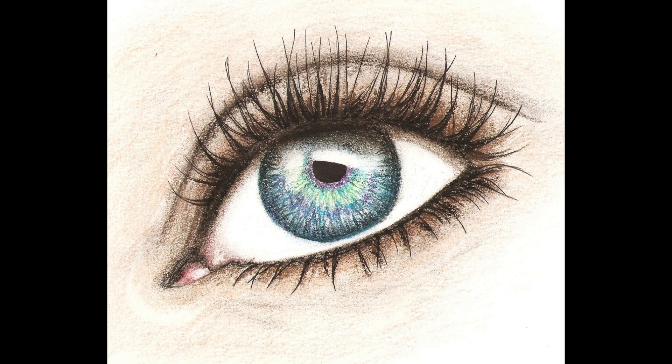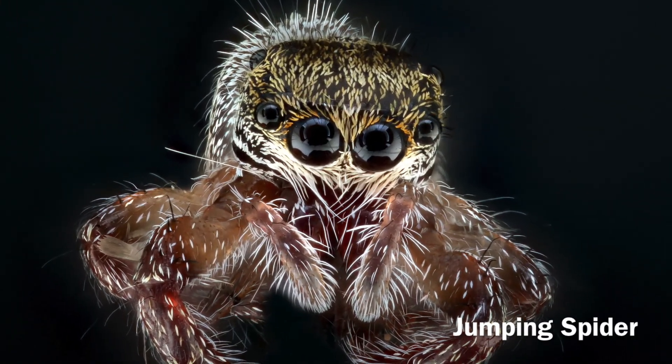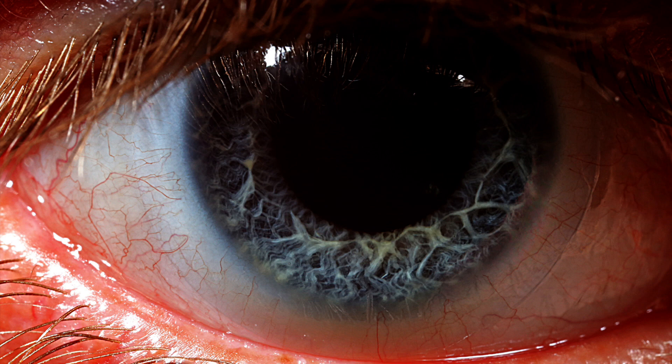There are two ways to view the things in this world: as we think they are, or as they really are. What you're seeing are pictures of everyday ordinary objects that have never been seen before in context or at this level of detail.